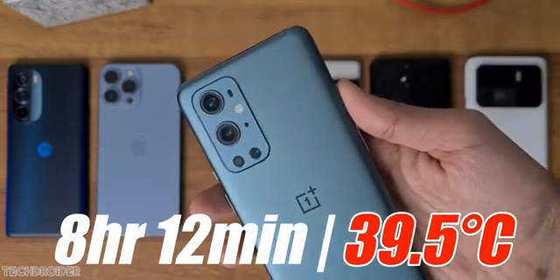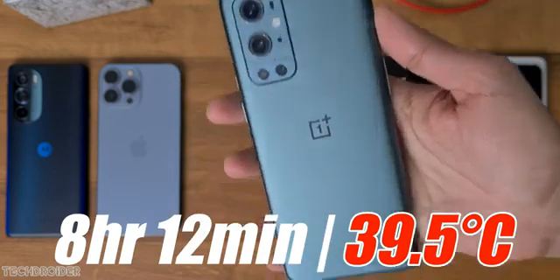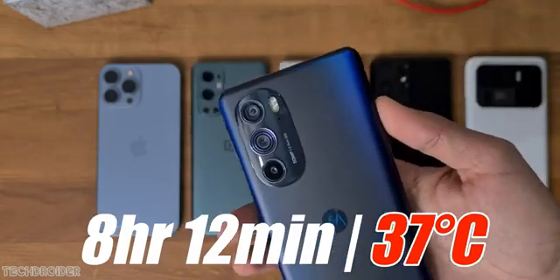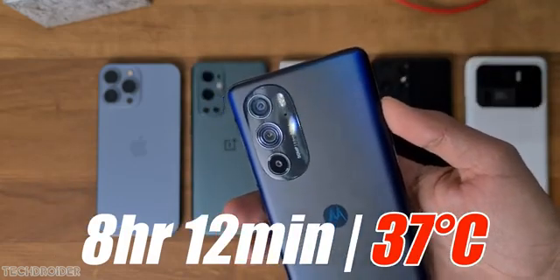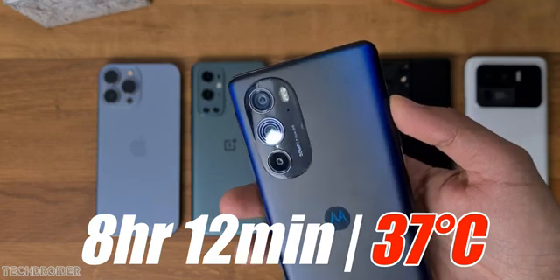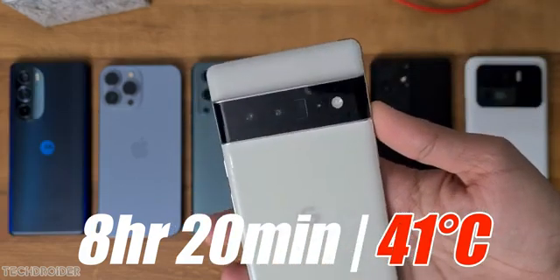OnePlus and Moto Edge X30 went next, both going down at 8 hours 12 minutes. OnePlus has a really small battery and still managed to go one-on-one against the Moto Edge X30. I was expecting better battery life from the Moto Edge X30 given its 8 Gen 1 CPU and massive 5000 mAh battery. The Google Pixel 6 Pro lasted till 8 hours 20 minutes — nice job done.